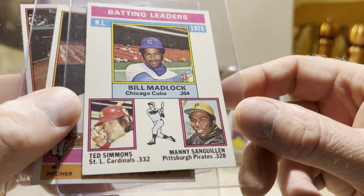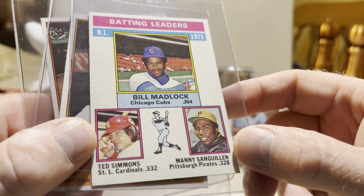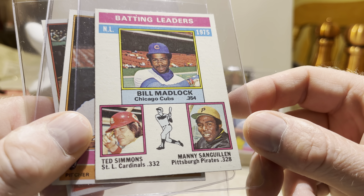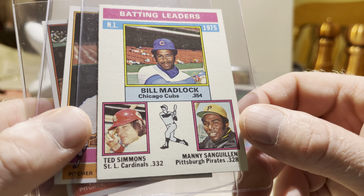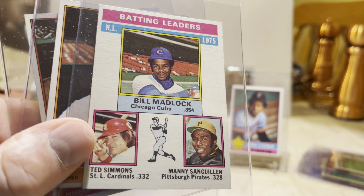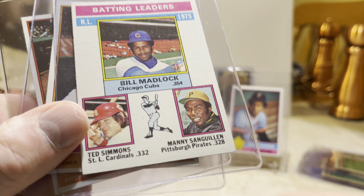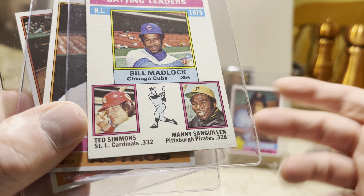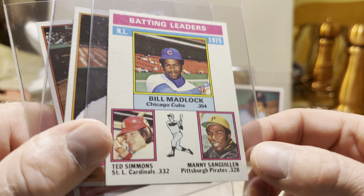Batting leaders — we got Bill Madlock back when he hit .354, Ted Simmons who just got into the hall of fame not that long ago, and Manny Sanguillen, who was one of the better hitting catchers of the '70s. I'd definitely make a case for Bill Madlock for the hall of fame. He had four batting titles, didn't have really big numbers, but he finished his career over .300 and over 2,000 hits — to me that's a potential case for hall of fame.